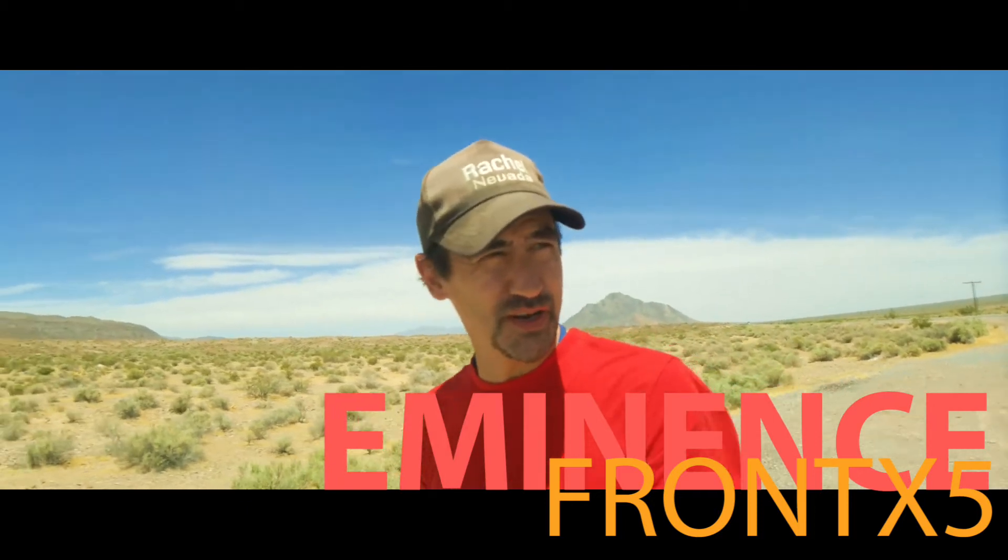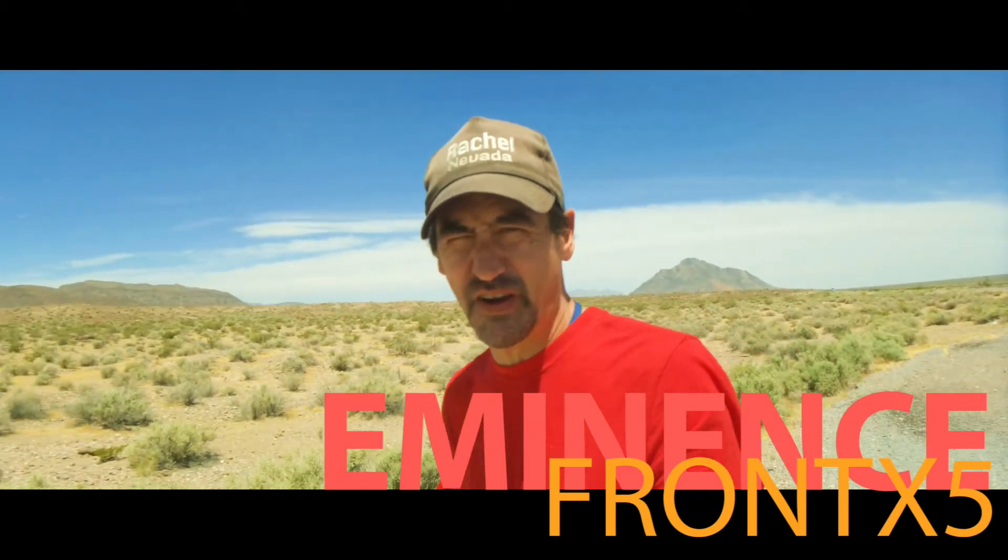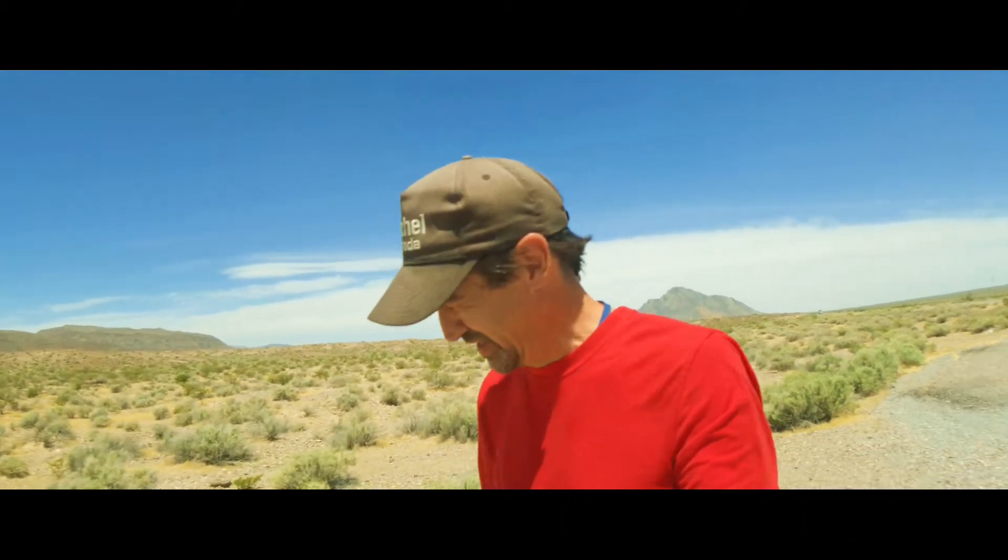Eminence Front X5 and Larry Ward here coming to you from a very, very windy desert. I don't even know if this is going to be used in the audio or not, but I'll give it a shot. Even with this windsock and this nice microphone, it's so windy. I don't think even that's helping, but I'll give it a shot.